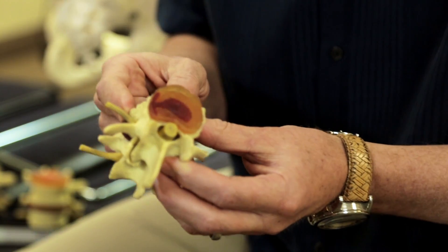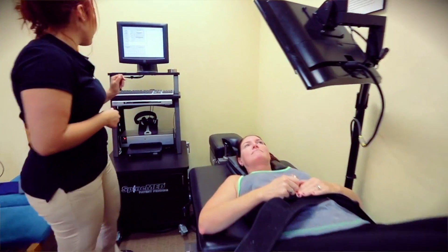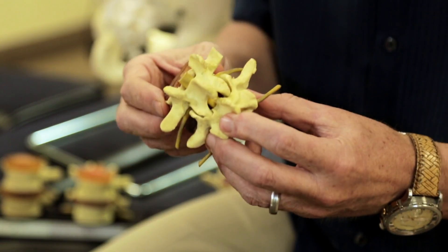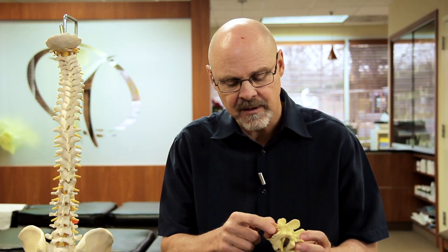Most people who have disc problems feel it's an automatic surgical case — but that's not true. There are procedures that can pull that disc back towards the center, and we do that here. It's called spinal decompression, and it targets the exact area of that disc, pulling it apart so you're literally sucking that disc material back towards the center. Then by correcting the spine's structure as well as its motion, this tissue can start healing.